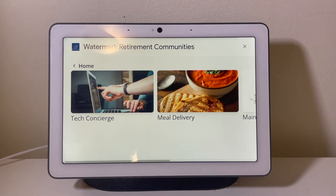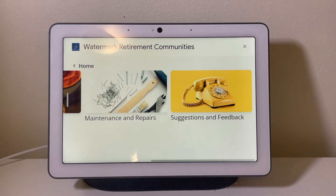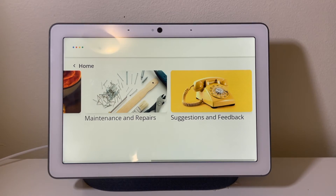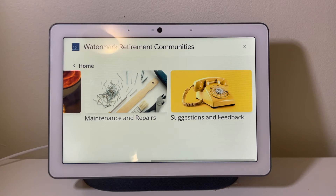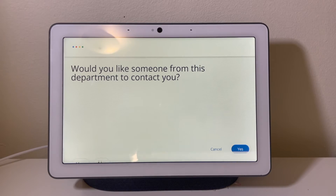Here are some services you can request. To request a service, tap an item, or ask Google. Hey Google, I need a meal delivery. Would you like someone from this department to contact you? Yes.